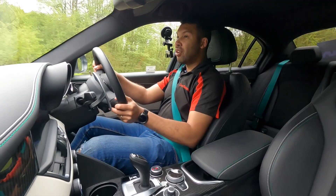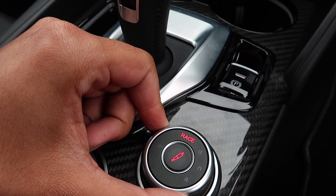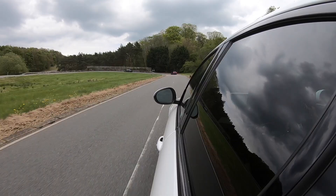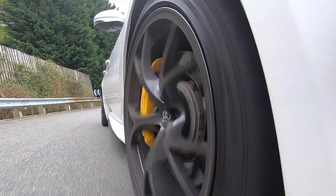I do have a choice of driving modes. For those of you familiar with Alfa Romeo, you have D, N, A — but with this being a Quadrifoglio you've also got Race, which is what I'm in right now. Whoa, that is fast. That is very, very fast — but what else would you expect?